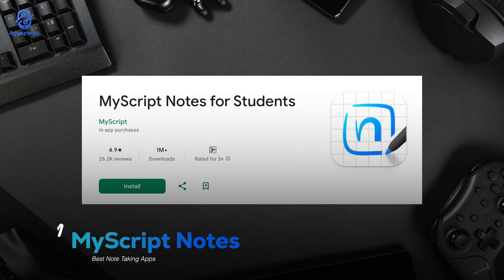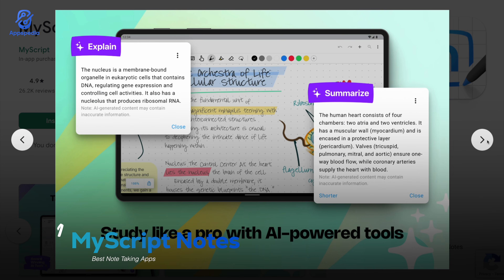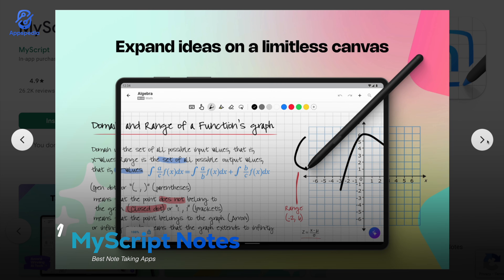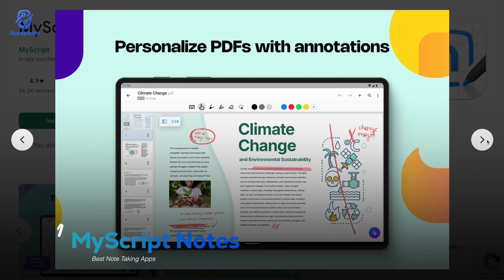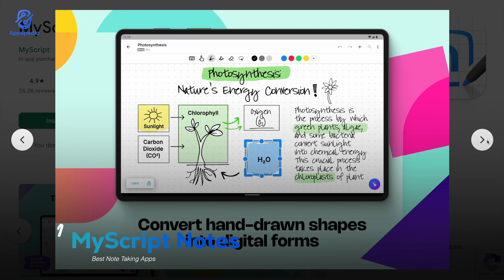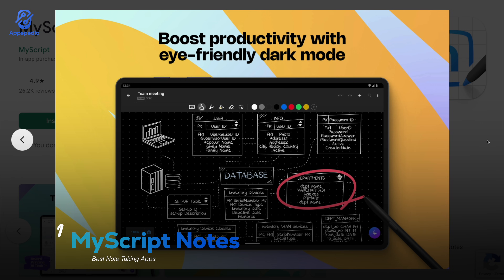So first up is MyScript Notes, also known as Nebo, with a rating of 4.9 and over 1 million downloads. This app is perfect if you like handwriting your notes because it can turn your handwriting into digital text instantly. It even supports diagrams, math equations, and sketching, making it awesome for students who take a lot of class notes. If you're more of a pen and tablet type, Nebo is a solid choice.